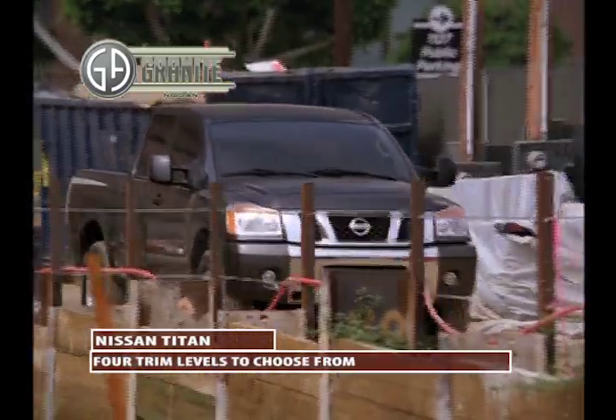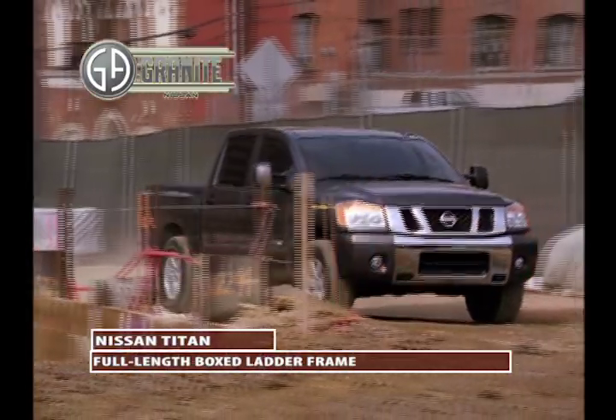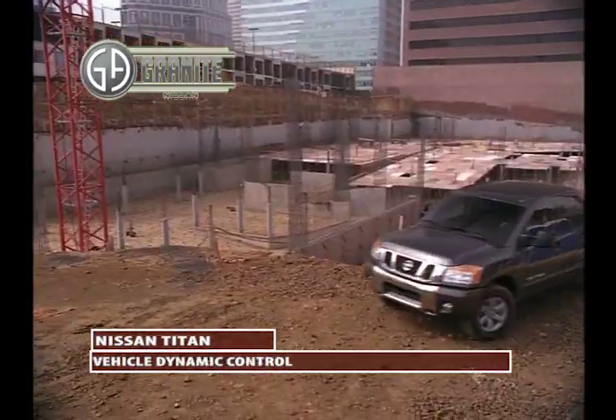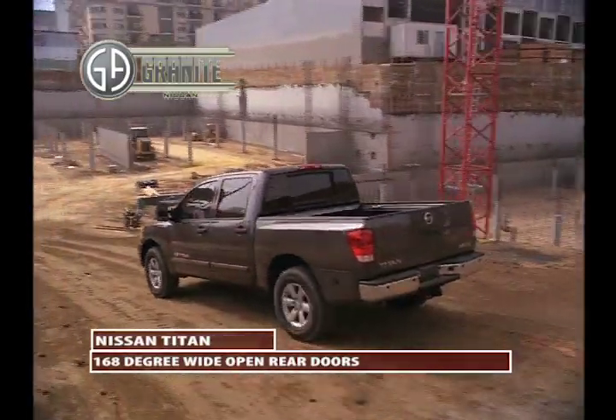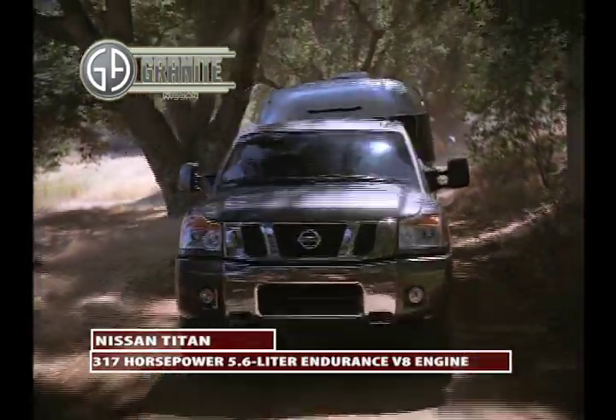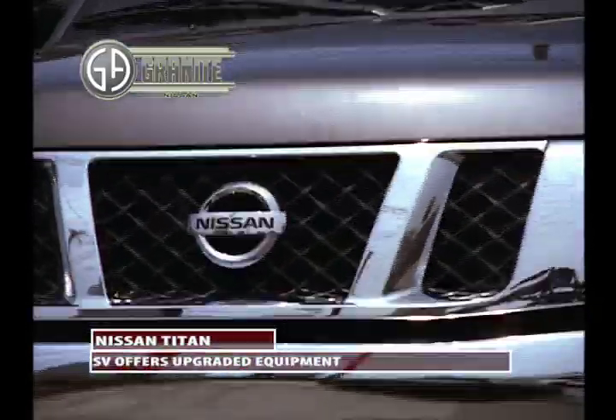Available in four trim levels, Titan comes standard with solid features. Buyers will find a base model equipped with full-length box ladder frame, vehicle dynamic control, 168 degree wide open rear doors, and a 317 horsepower 5.6 liter Endurance V8 engine.